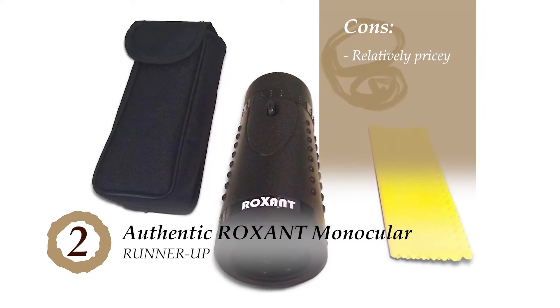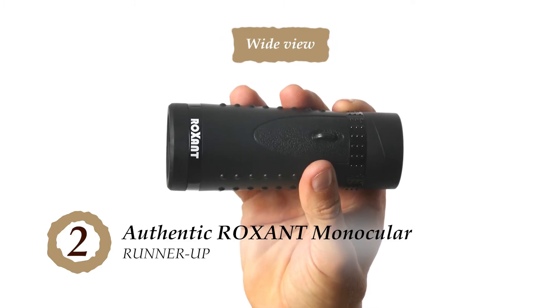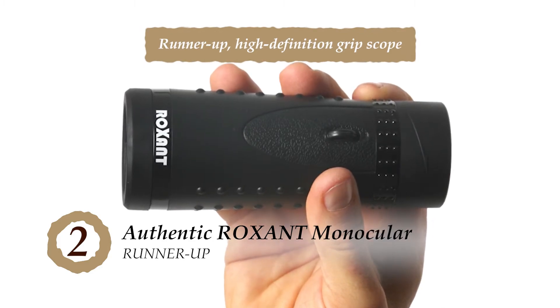However, it's a little on the pricier side compared to what it offers. Bottom line is, the wide-view allows a clear image. It comes with added accessories, and it's the runner-up high-definition Grip Scope.